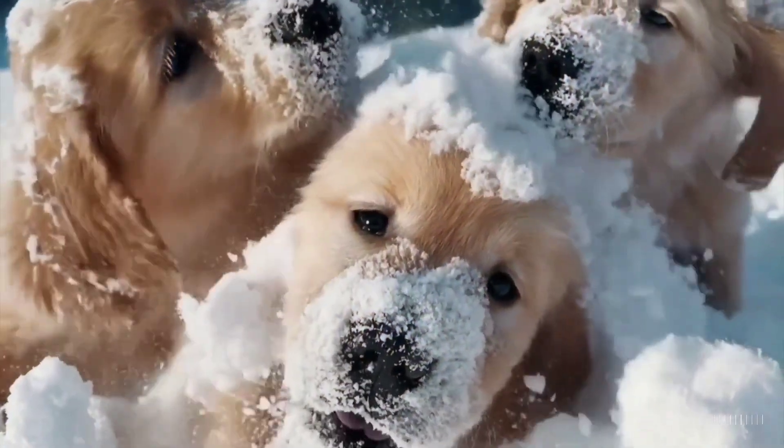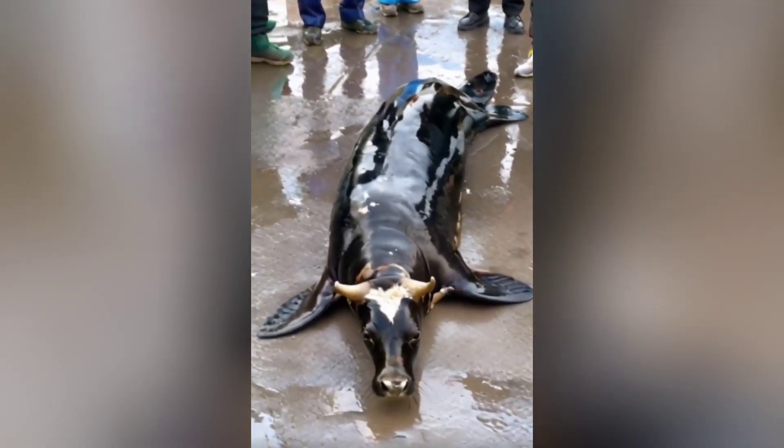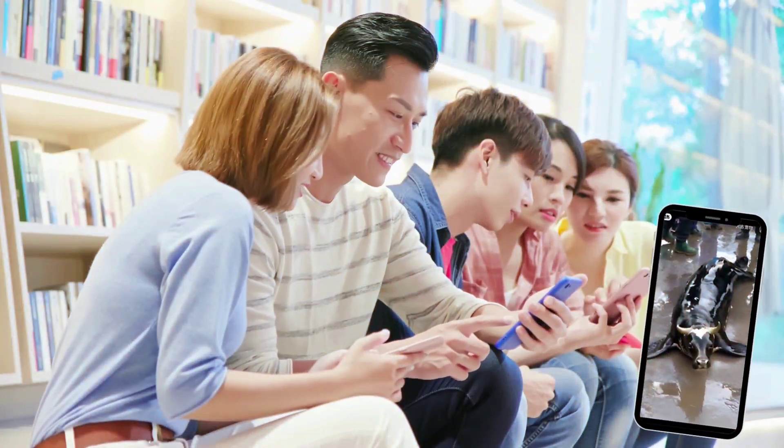AI-generated images and edited videos are often widely shared on social media, with many people assuming they are real. Recently, a video of a so-called rare species of sea cow went viral. We did some digging. Using reverse image search, we found that many people have shared the same video.